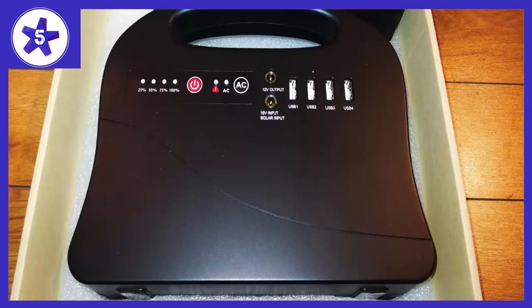It powers up everything I needed — from laptop and cell phone to even a 120V lightbulb. It also has a built-in fan to cool off during charging to avoid overheating.